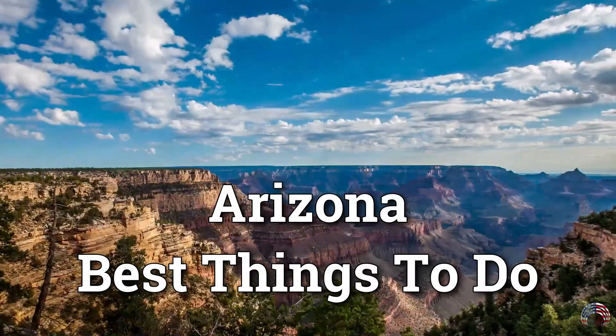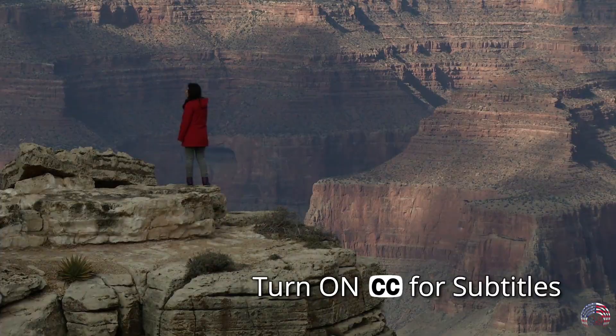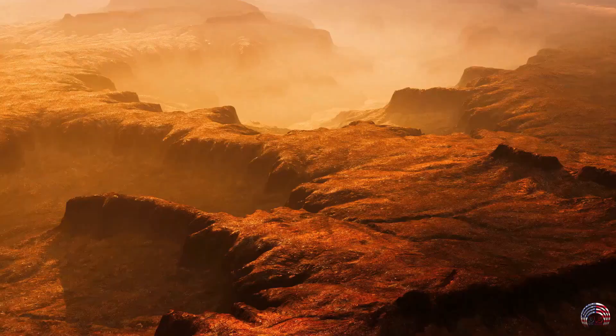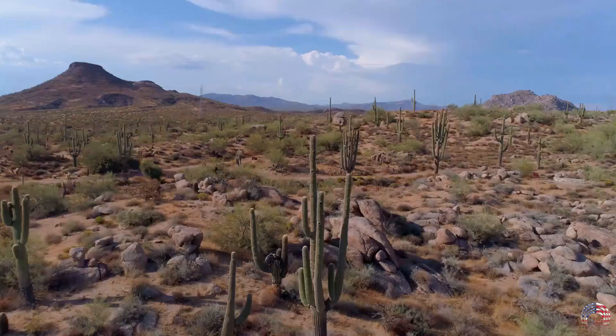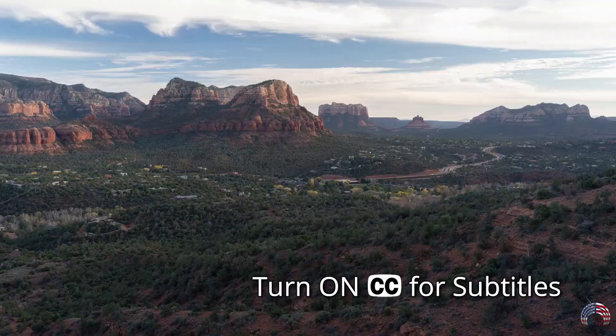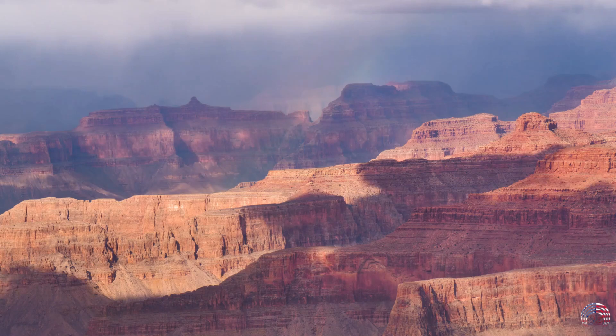Hi guys, in this video we are going to check out the 10 best things to do in Arizona. As one of the world's top vacation spots, Arizona boasts a wide variety of things to do and must-see tourist attractions, each with its own unique features. Due to the sheer wealth of options in Arizona, it can be difficult to figure out what to do. Here are 10 Arizona things to do and places to visit.